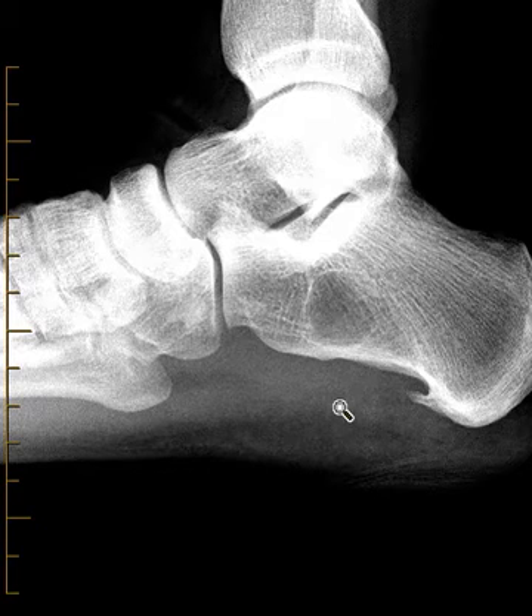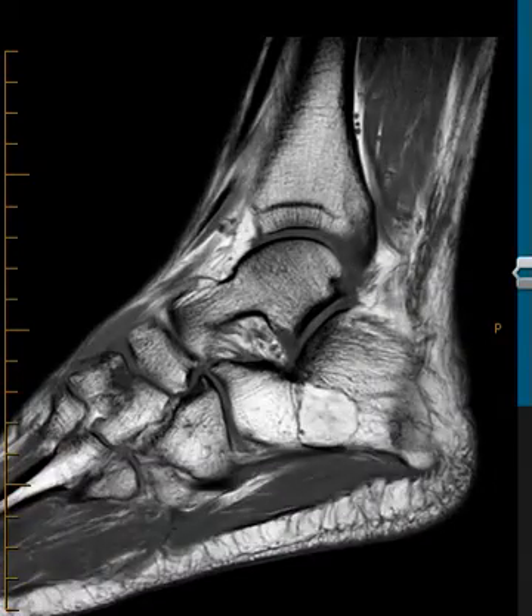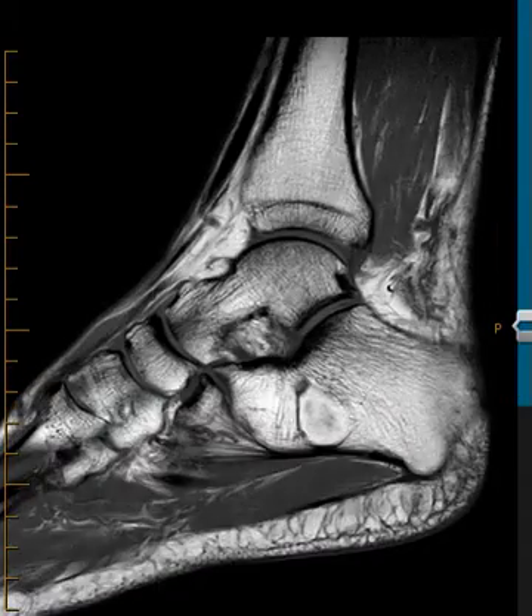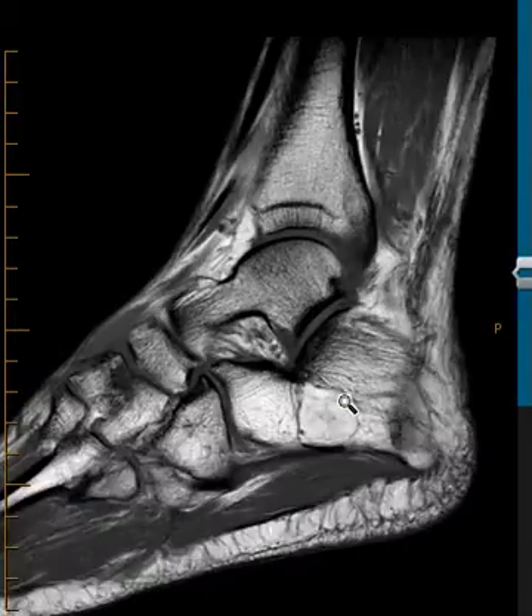We mentioned that as just an incidental finding, and they did an MRI to look at the other things, and we can see this lipoma here — so it's a good example. On this view, fat is bright, so there's fatty marrow in the tibia, talus, calcaneus, and also in this bone lesion. See how bright it is — it's just filled with fat, like a benign lipoma.